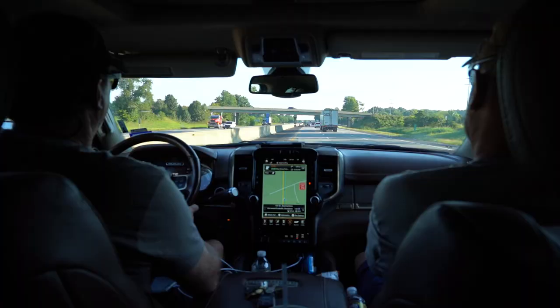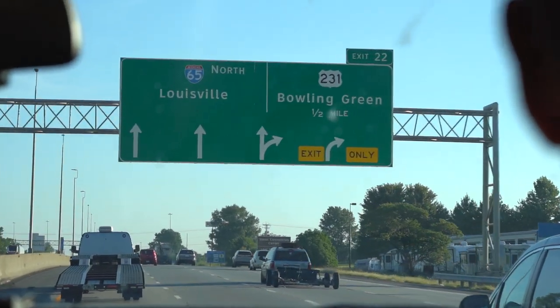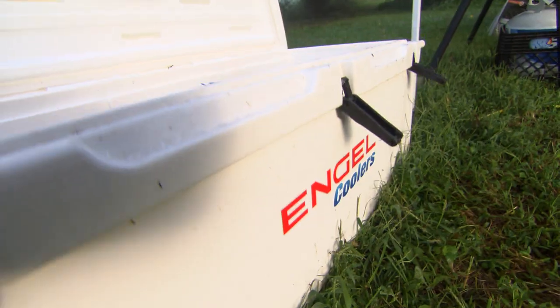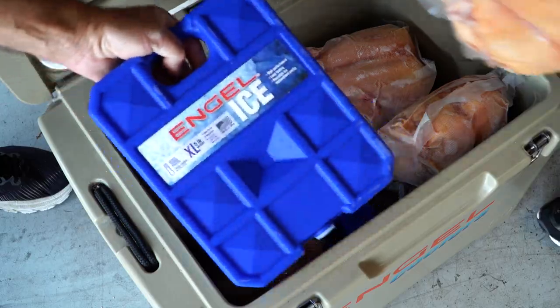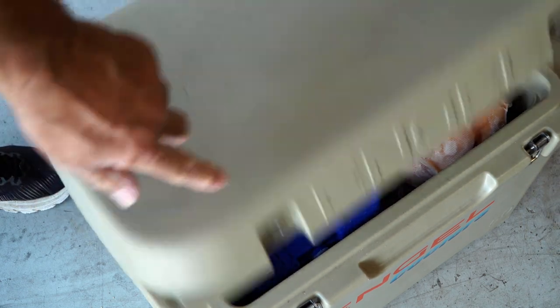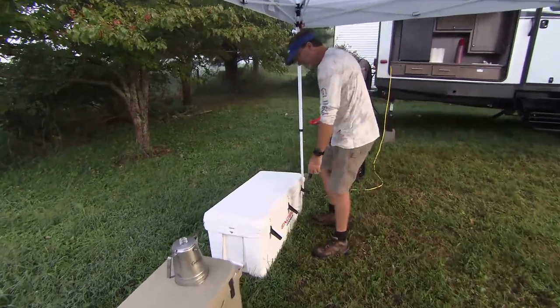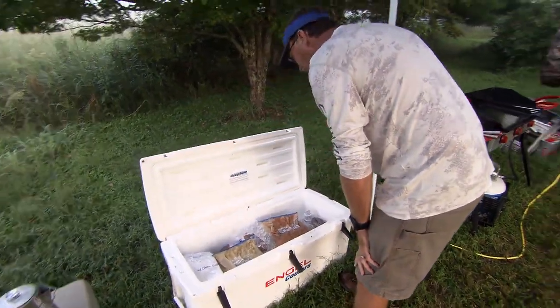We literally will take these coolers and travel from San Antonio to Kentucky when it's 100 degrees outside. We'll put an entire week's worth of meals in there, use ice and the Engel ice combination to keep everything good and cold so when we get there, our meals are ready for the whole week. Engel's already done all the work — all we've got to do is start cooking.